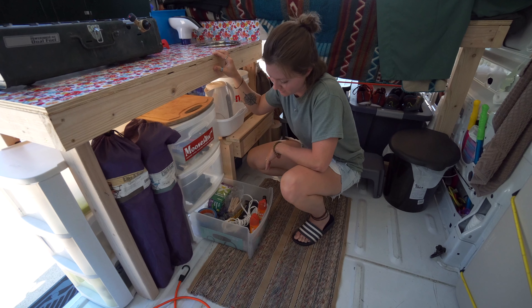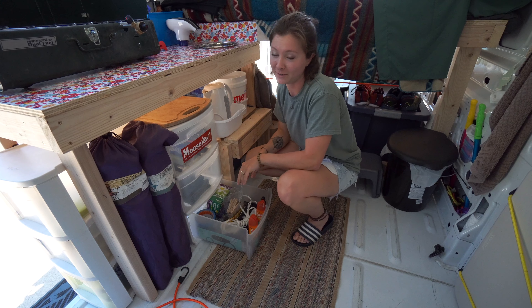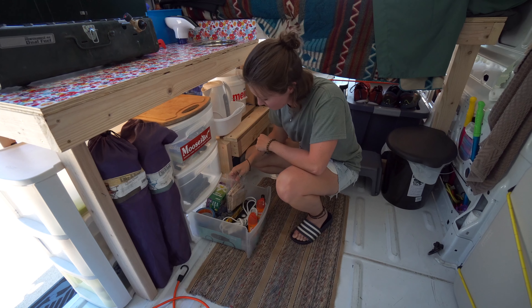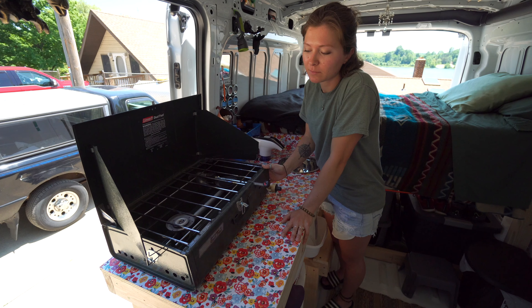And this is our anything-we-need-to-fix drawer. If you need something and don't know where to find it, start here. We've got extension cords, bug spray, clips, tape, and lots of trash bags. This is our camping grill — it runs on propane.